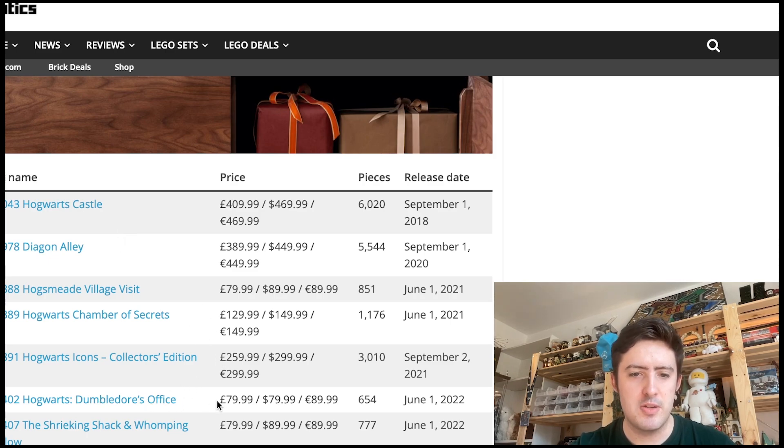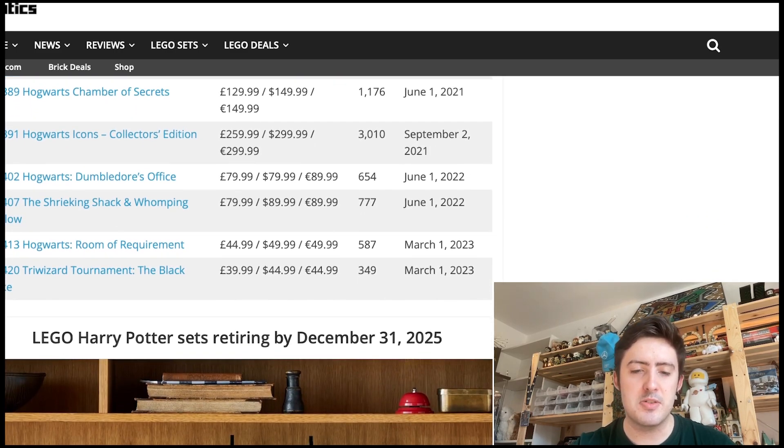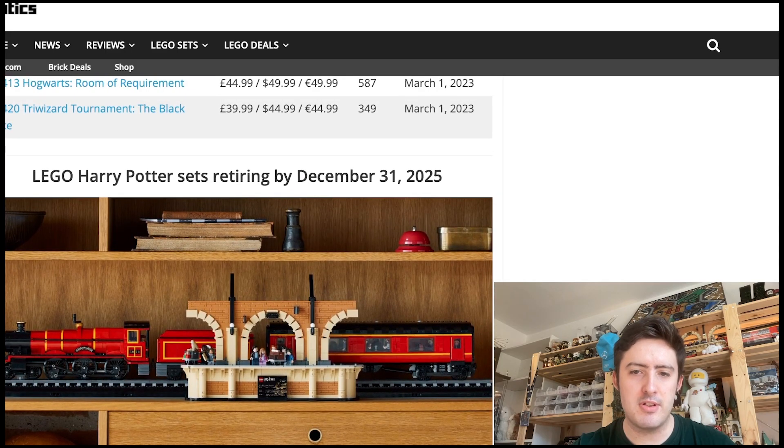We've also got Dumbledore's Office retiring in 2024, the Shrieking Shack and Whomping Willow, the Room of Requirement, and the Black Lake set, which were both released this year as well. Looking at 2025, the only set retiring then is the UCS-style Hogwarts Express, which is obviously a very controversial set, but I quite like it.